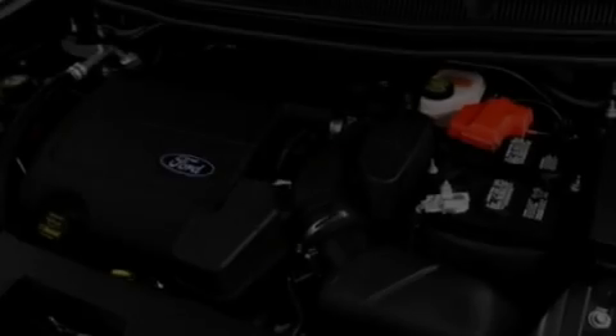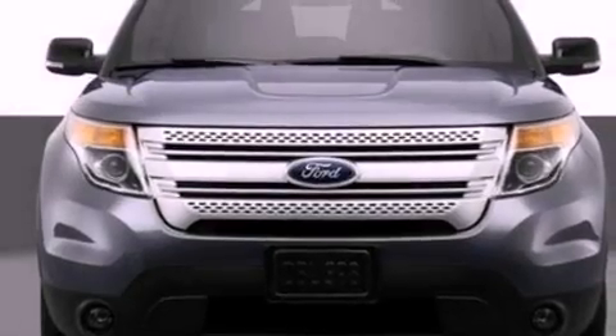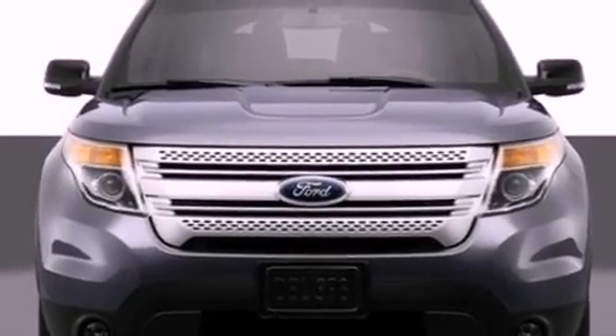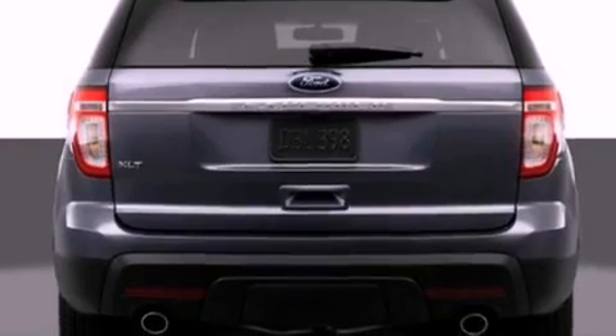The following features are also included: air conditioning, cruise control, full-power accessories, a six-speaker audio system, leather and alloy steering wheel trim, a security system, front fog lights, dusk-sensing headlights, front and rear reading lights, and a rear spoiler.